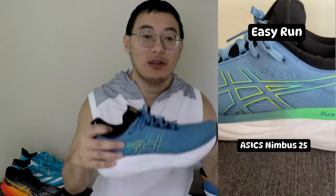First up, we have the ASICS Nimbus 25 for $130, and they've been my go-to for easy days. So far, I've clocked in 58 miles on them. What I love about the Nimbus 25 is how perfect they are for recovery runs.